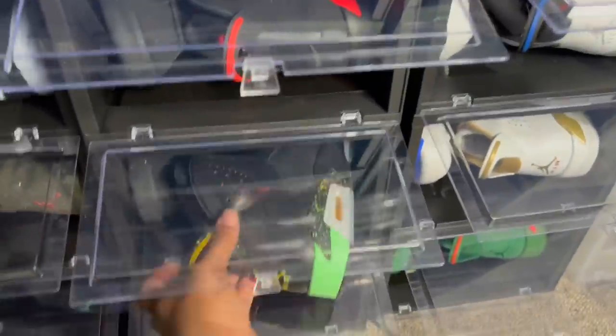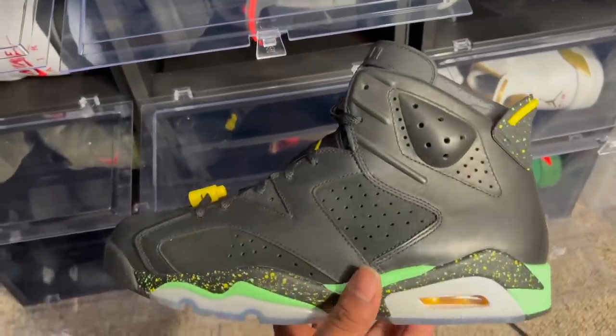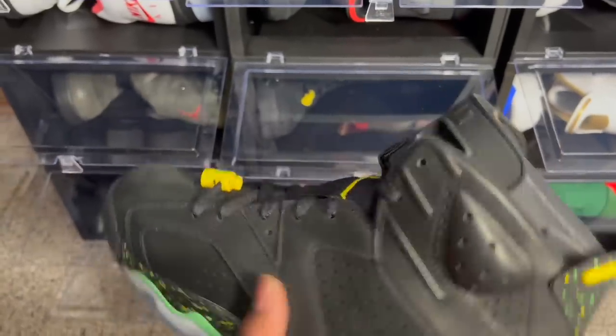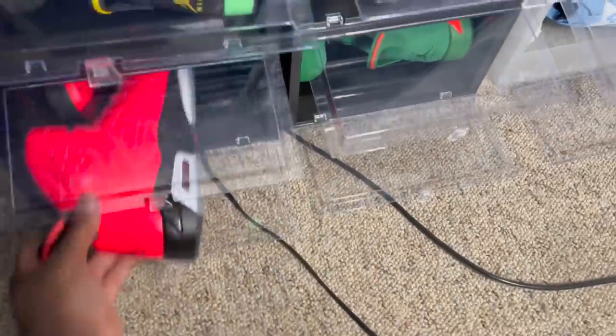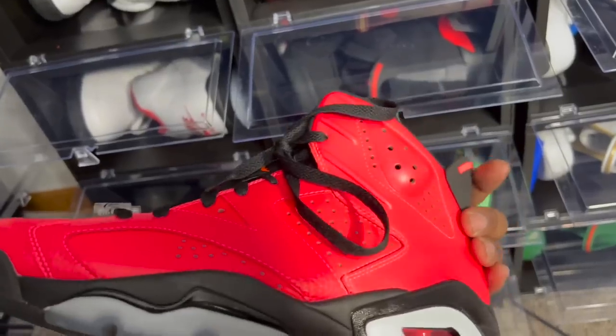Right below we got the Air Jordan 6 Brazil — these came with some terrible Chris Paul's. Jordan Brand made us pay $350–$400 for that pack just to get the sixes we wanted. Jordan Brand was dirty for that. Then All-Star Weekend we got the Air Jordan 6 Infrared 23 — I remember seeing Rick Ross with these and thinking these joints are nice.